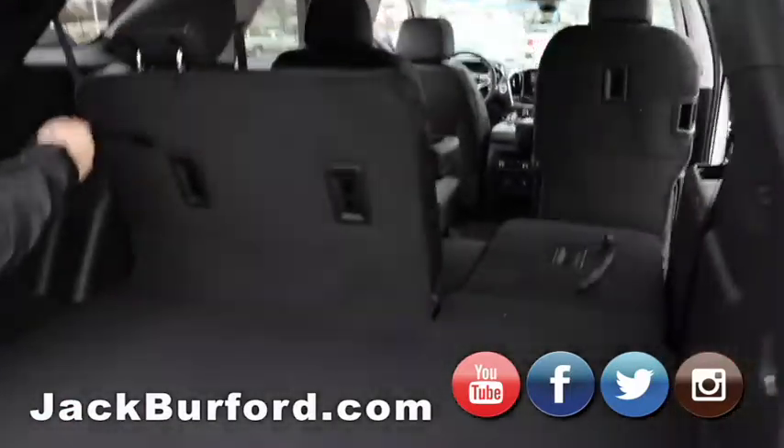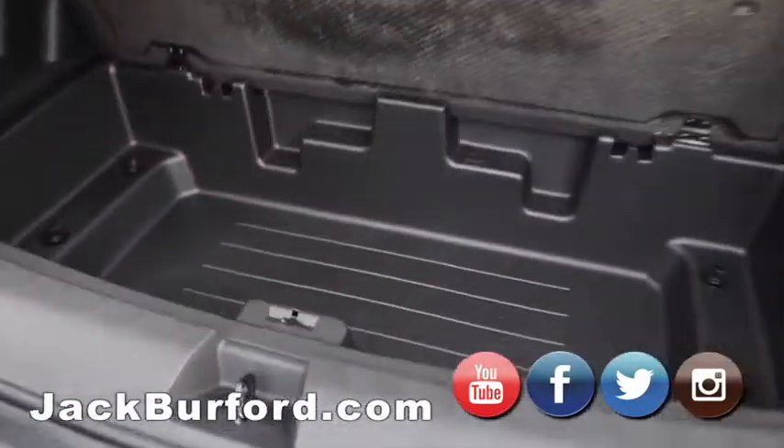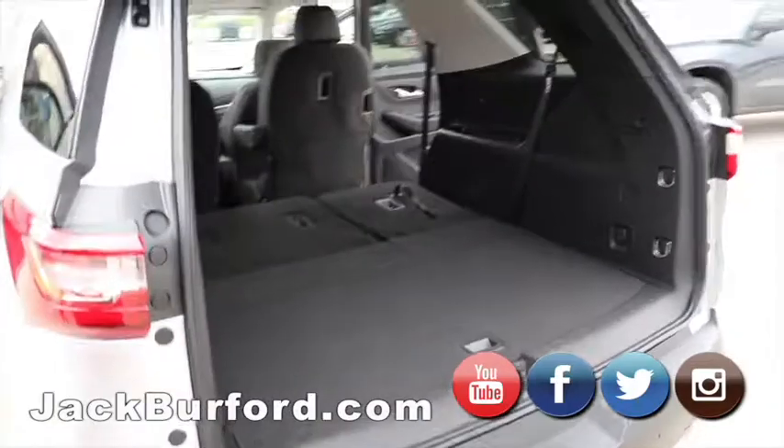Both seats fold flat in the third row. There's beautiful under storage right here so you can keep things nice and tidy while driving around, and you don't sacrifice any space up top.